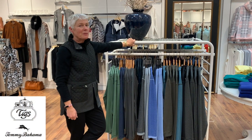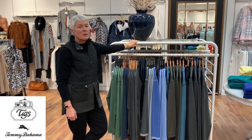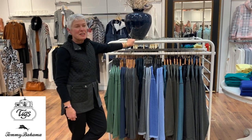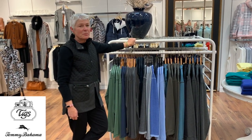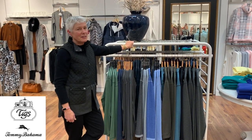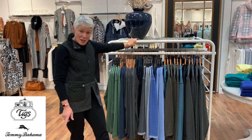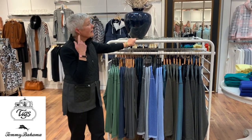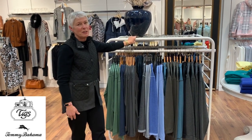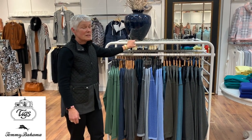Welcome everyone to another Tigs Tuesday! People have come and everyone who watches these Tigs Tuesdays videos - I'm so grateful. I never thought they would be as popular as they are. People even look to see what shoes I have on, what kind of earrings I have on. Everyone watches everything - thank you, thank you.